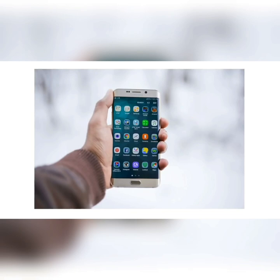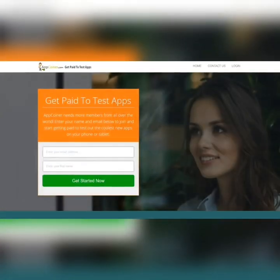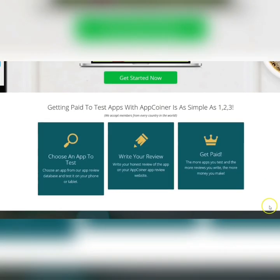There's a platform for doing this which I'm going to show you right now. It's called App Coiner, and I will put the link in the video description. They say they need more members from all over the world — you can just enter your name and email to join and start getting paid to test out the coolest new apps on your phone or tablet.